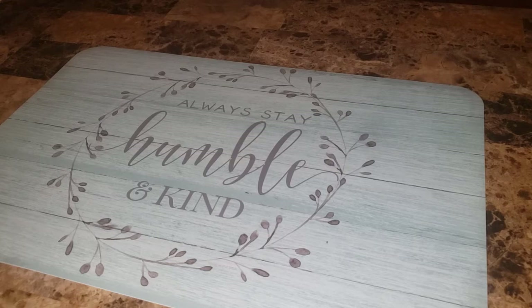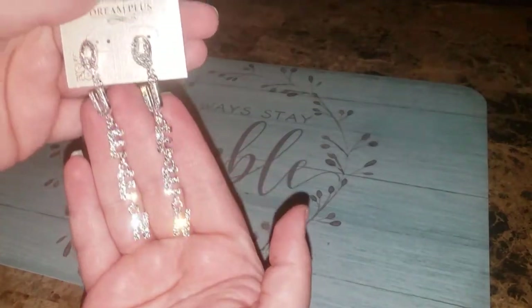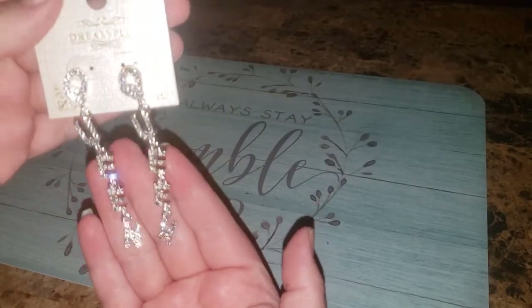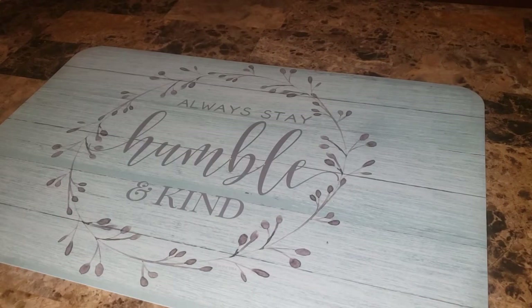I only got one pair of these earrings. They're dangly and they say 'queen.' One of them I couldn't get to turn around but there we go — so cute! I always tell my friends I am the queen. I should have got another pair. Next time I order I'll have to get another pair if they still have them. I need to get my best friend one — she'll like that.